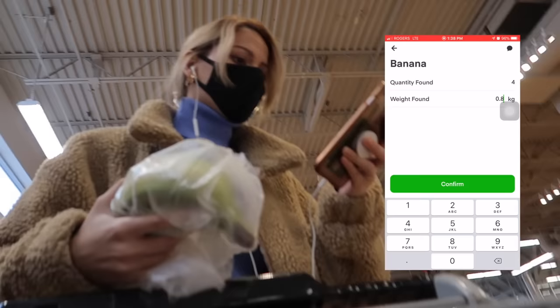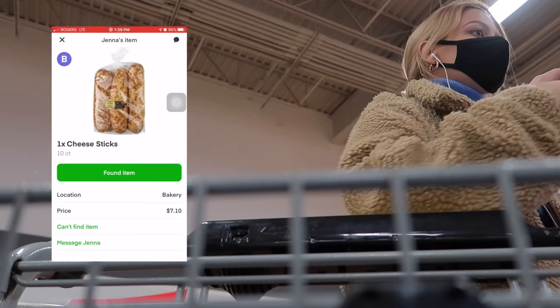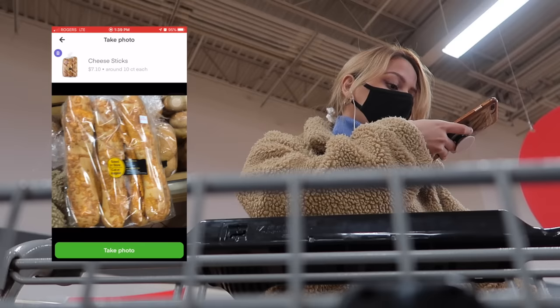Instacart is usually pretty good with suggested weights so you can trust them, but you should still weigh them anyway just to make sure. I need a cheese stick — they're over here. Check the dates, make sure you grab the freshest one. This one won't scan but I know it's the right item, so I'll say 'skip scanning, item is correct,' take a picture of it.